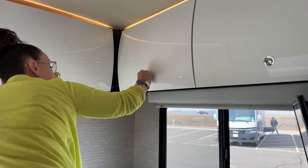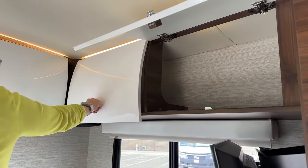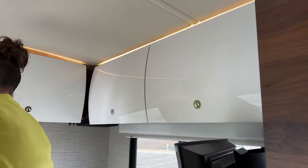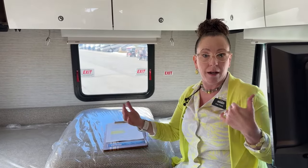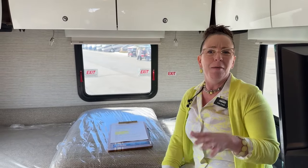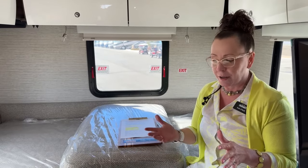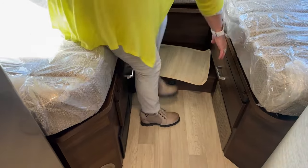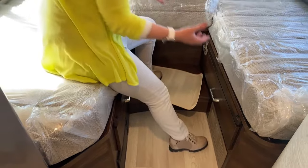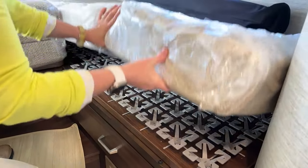The 24V is honestly probably my favorite coach. The 24D gets a lot of notoriety for its layout and murphy bed, but one thing to consider is that if you find yourself in a situation where you can't put your slides out, this coach has great sleeping accommodations with or without those slides. It also has really good storage capacity not only inside the coach but underneath. As you can see, we've got great drawers on either side and lots of storage underneath the bed.